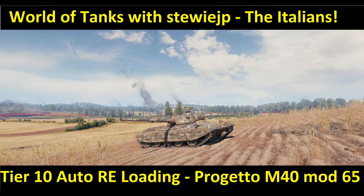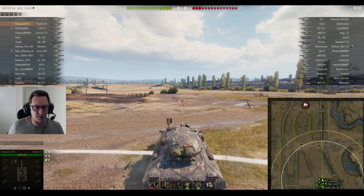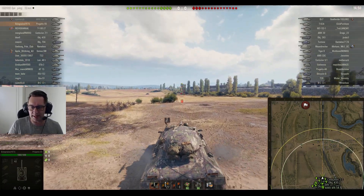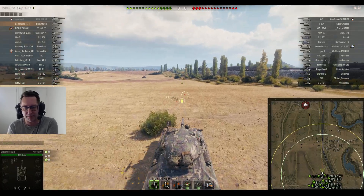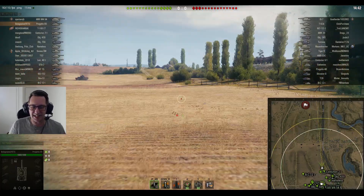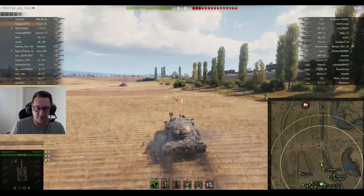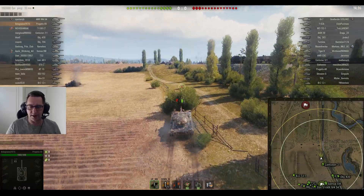Hi everyone, welcome to Border Techs with StewieJP. I'm Stewie, you're not, and neither are any of these blokes. This is Bolognese from Yeti Clan in the brand new tier 10 auto-reloading Italian medium tank. It's the Progetto M40 Mod 65 — we're going to call it the Progetto 65 in this one.